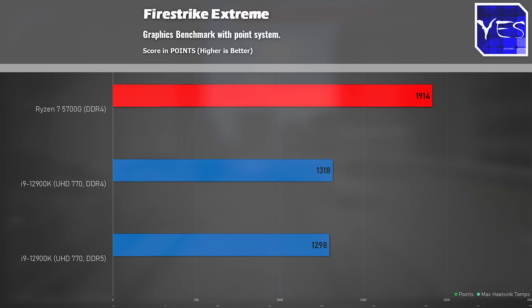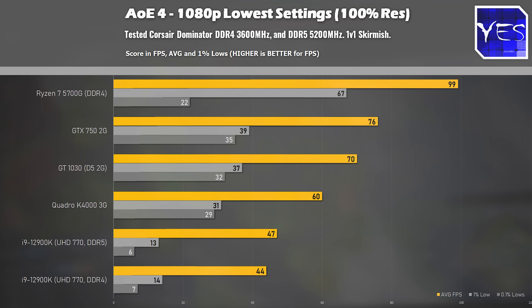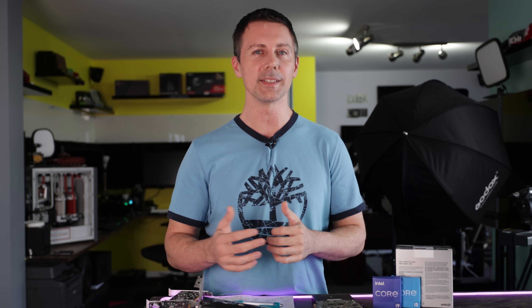Looking at the rest of the games, the 5700G was just coming out well ahead. Summing up the UHD 770 graphics — as we saw with that lackluster performance, Intel do need to do a bit more work, especially to even catch up to AMD. I'd really like to see what AMD can do with their next generation APUs, especially if they couple it with DDR5 memory. I think we could see at that stage a true 1080p, all games, decent settings APU being finally released to the market.